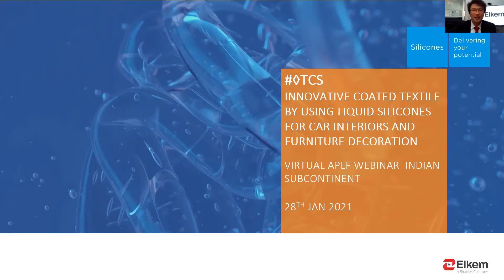Good morning and afternoon, ladies and gentlemen. Thank you very much for joining this webinar and wish you all in good health. First, I would like to thank APLF for organizing this virtual exhibition. It is a great opportunity for us to introduce innovative coated textile by using liquid silicones for car interiors and furniture decoration.